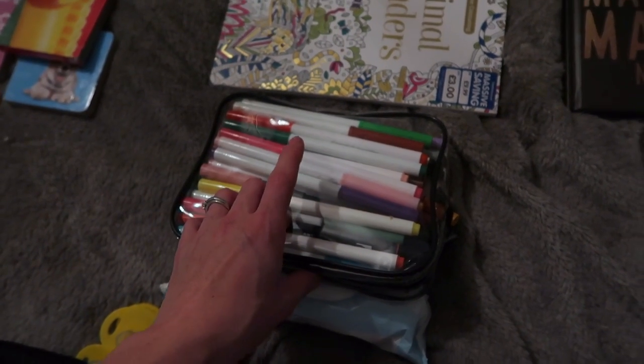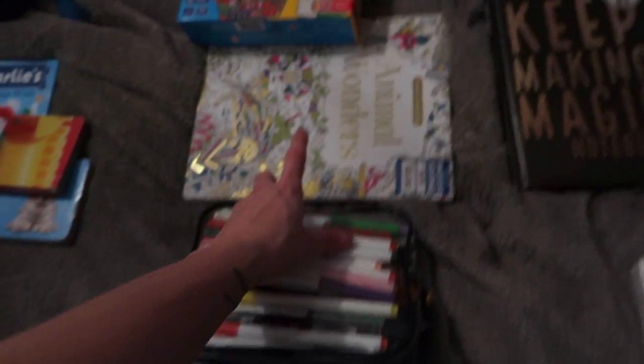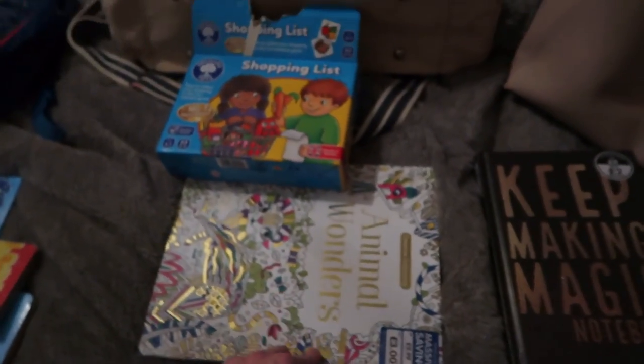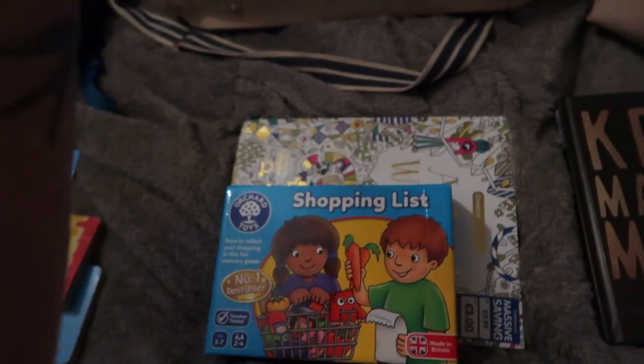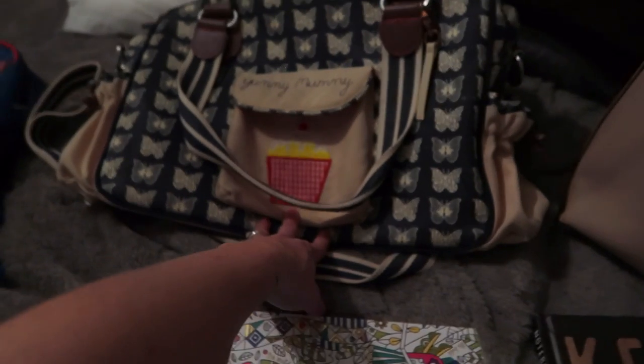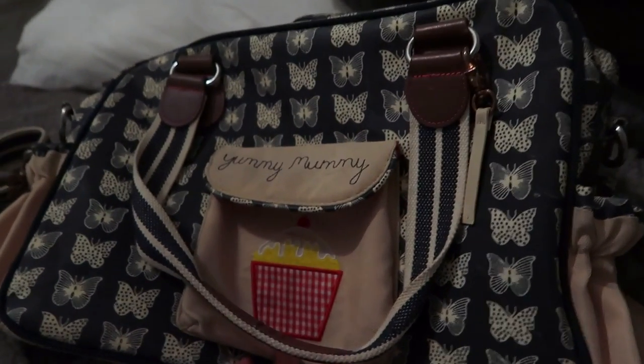I want those little Robinsons fruit squash ones — the small ones you can actually take through the airport. I've also got a bag of pens (they're actually my pens but the boys will use them), my colouring book because I do like to colour, and then a shopping list game which the boys absolutely love. I put it in here rather than their bag so it won't get spread out everywhere. That's everything in the change bag.